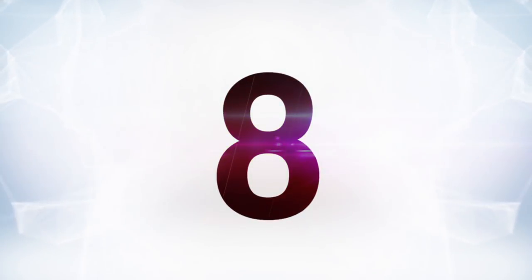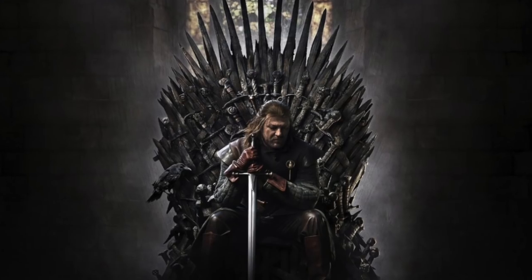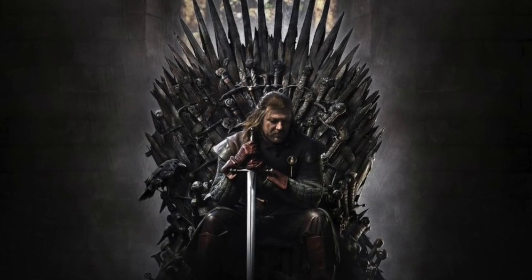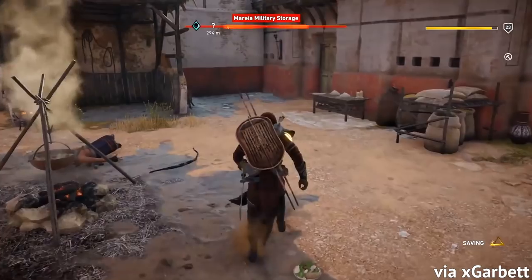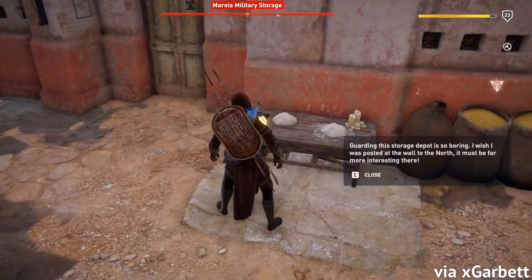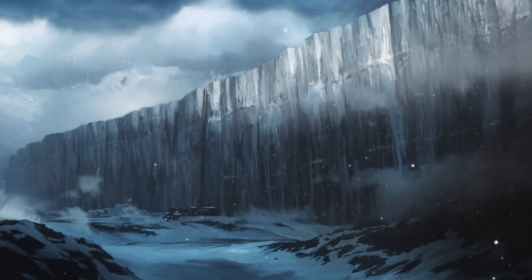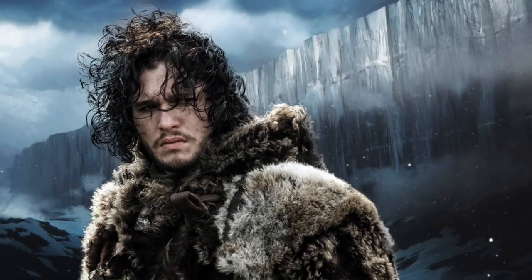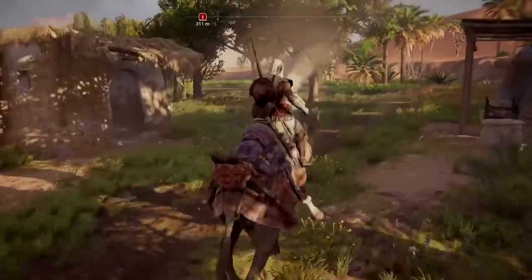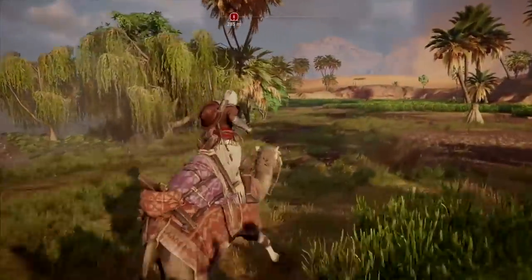Coming in at number 8, this Easter egg may or may not actually be anything and it might just be us over-speculating, but it might actually be a reference to Game of Thrones. If you head to the military storage facility in the southern part of Alexandria, you'll find a note that reads: "Guarding the storage depot was so boring, I wish I was posted on the wall to the north. It must be far more interesting there." Obviously, this makes you think of the Wall where Jon Snow hangs out. Who knows if this is actually anything, but seeing that everyone loves Game of Thrones, I wouldn't be surprised if Ubisoft snuck this in.